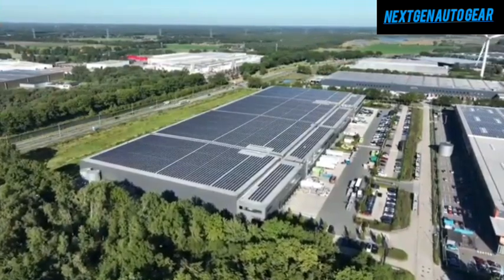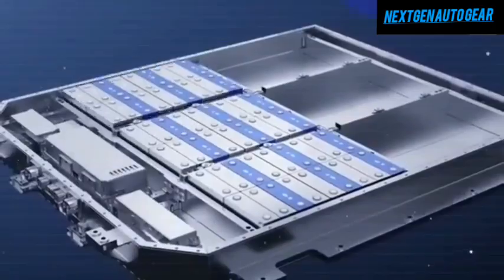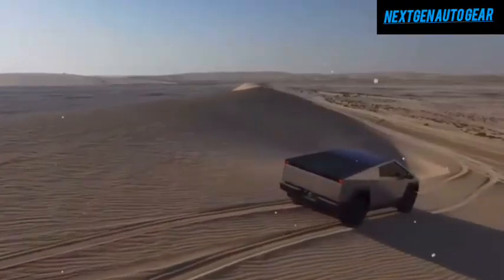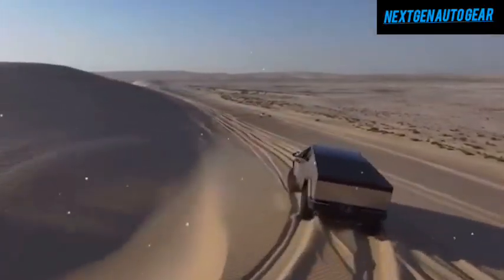Additionally, as production ramps up at Tesla's Gigafactory in Texas, battery costs are expected to drop by another 30% per kilowatt-hour. This focus on battery innovation ensures that Tesla can deliver vehicles with longer ranges, faster charging times, and enhanced performance — all at a lower cost.